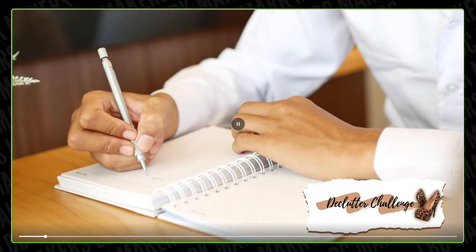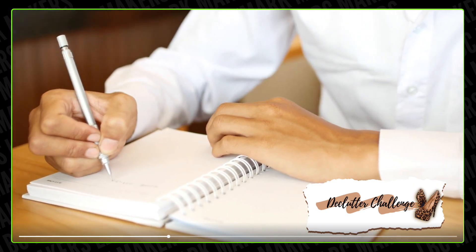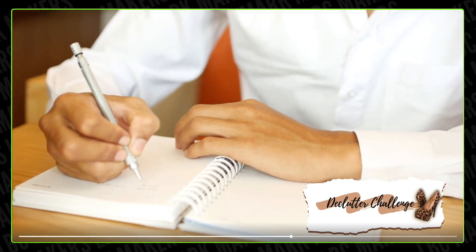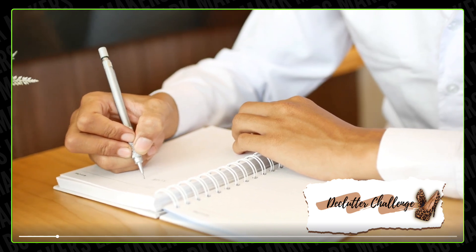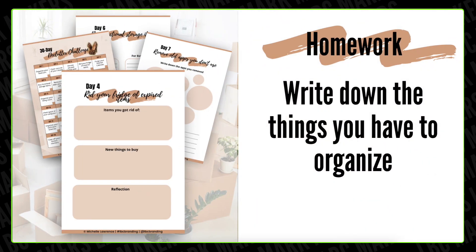To help you get started, we've created a guide that has three spaces for you to write down the items you got rid of, new things to buy, and a space to reflect on how all of that stuff made you feel. Take a few minutes to write down your expired stuff. I made it super easy for you — I'll tell you exactly how to access this guide in just a few minutes.